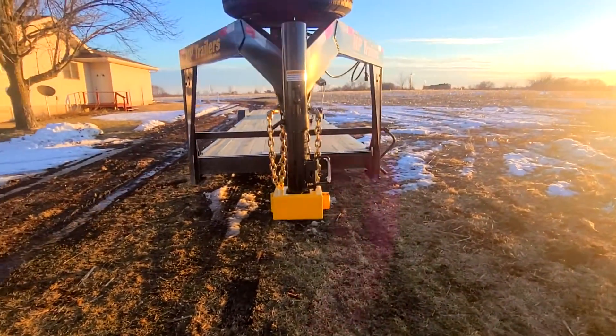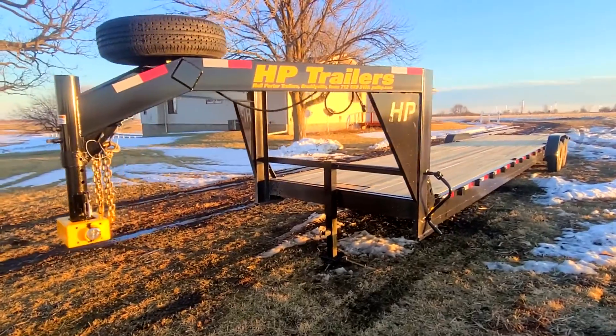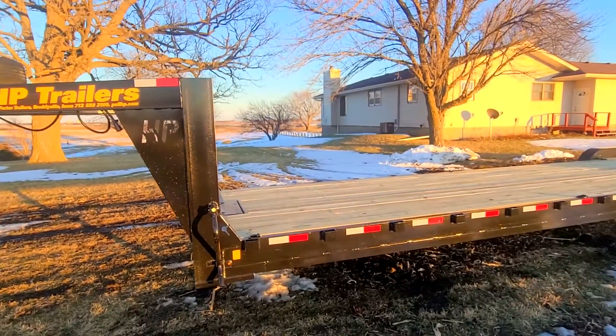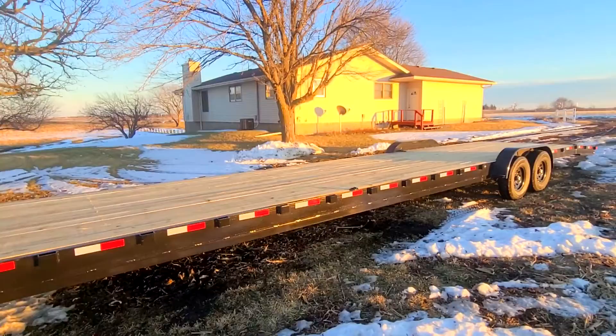Hey, how's it going everyone? My name is Ryan and welcome back to Iowa Classic Cars. Today I've got a special video — I have ordered a two-car trailer. I'm going to talk about this new trailer that I just picked up today, what all it's got for options and what you can expect to see with it.